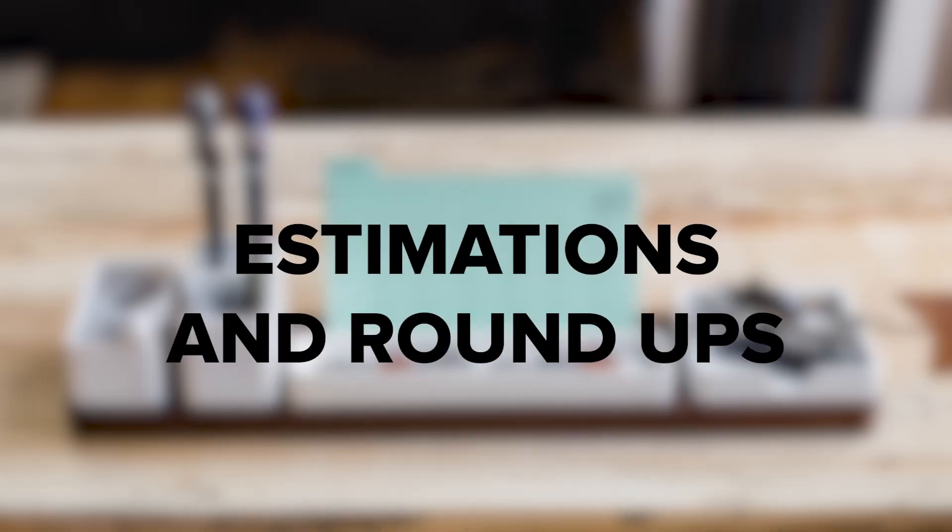Estimations and roundups. Genuine paystubs are created by professional accountants. Because of this, any estimations and roundups should be minimal. If you're seeing too many numbers rounded to the nearest 0, estimations that look unrealistic, or figures that just don't look right, you need to double check it's not a fake.